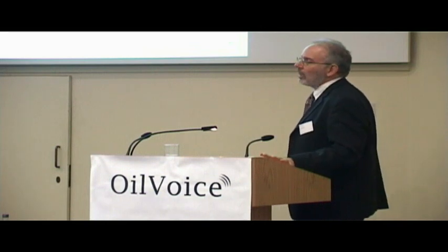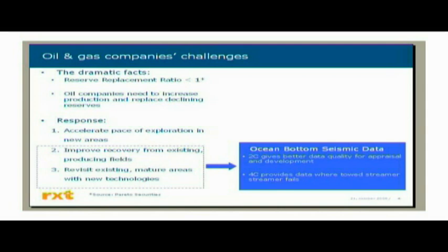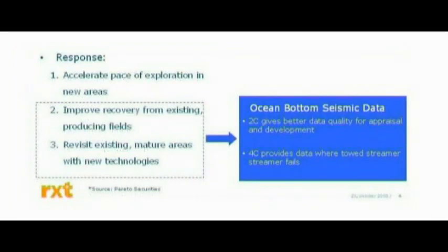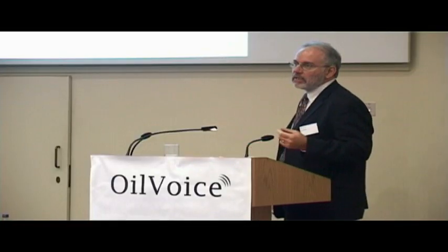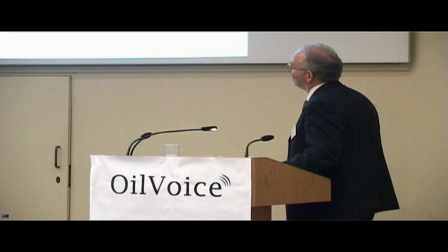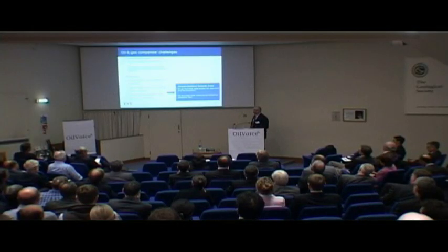So they need to improve recovery from existing and producing fields and revisit older areas with new technology. I'm going to argue that, especially when we look at appraisal and development, the ocean bottom seismic data needs two forms: the acoustic version, which gives you better data quality for appraisal and development, and the 4C data — the elastic version — which can actually provide data when towed streamer fails.